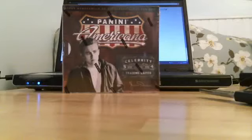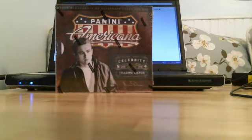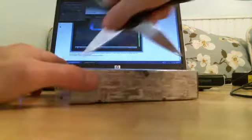Hey YouTube, I have a box break of 2011 Panini Americana. This is going for Mike — he wanted me to break this on camera for him and ship all the cards out in top loaders, so I have no problem doing so. Good luck buddy, let's see what you get.